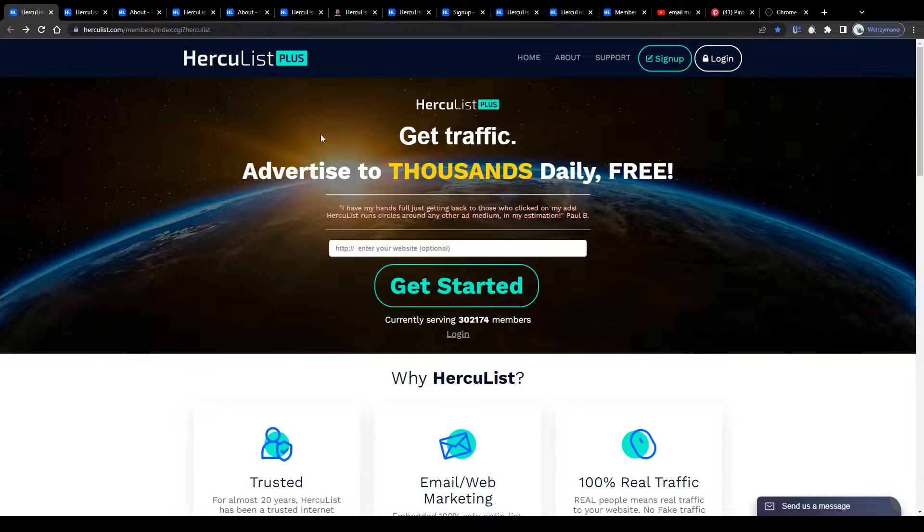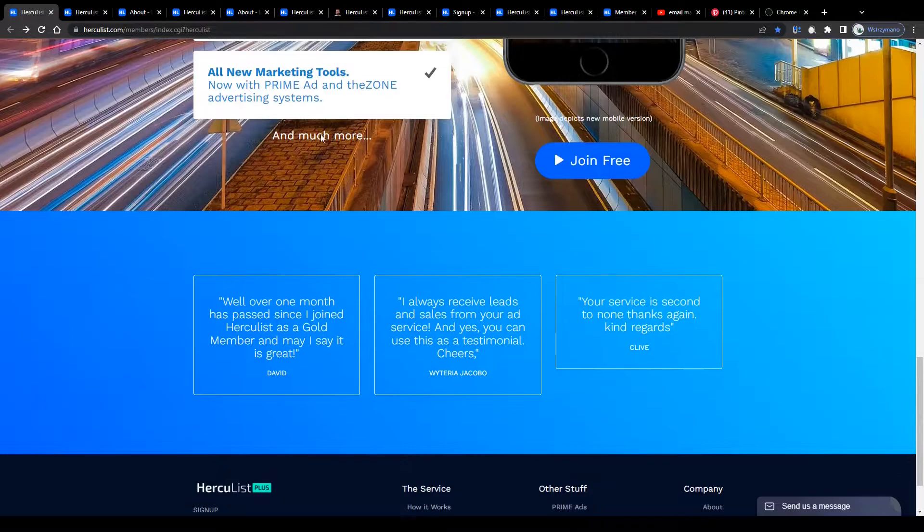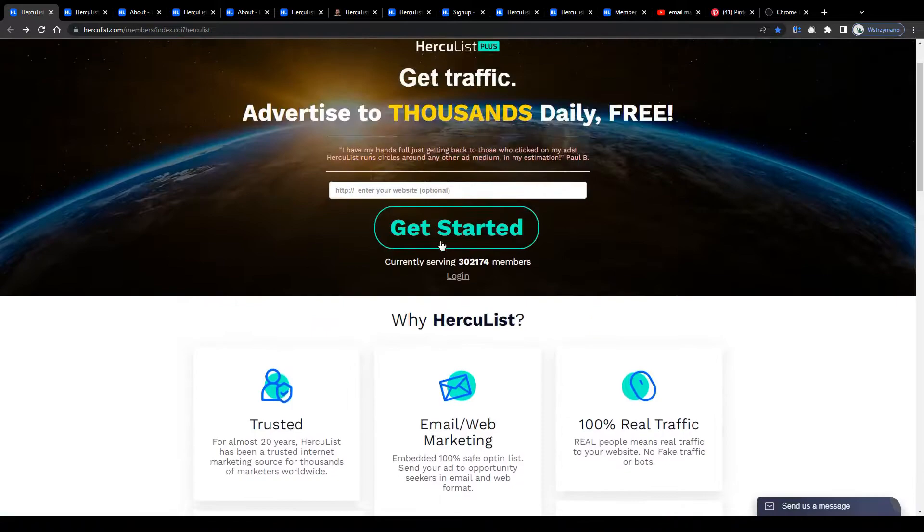Hercules review — can you really make money with Hercules affiliate marketing? Hey guys, what's up? In this video I will break down for you how to earn money using Hercules as a complete beginner. I will teach you everything you need to know about this and show you various ways how you can turn this tool and its features into real cash with very little effort. It is actually really simple and can be set up in no time.